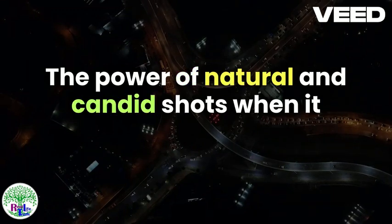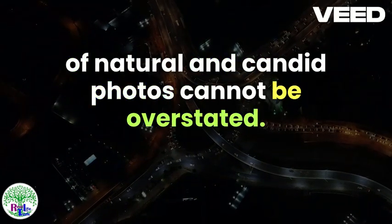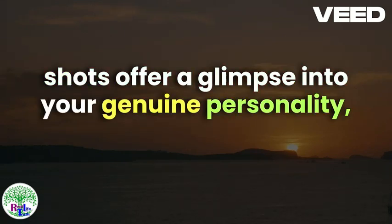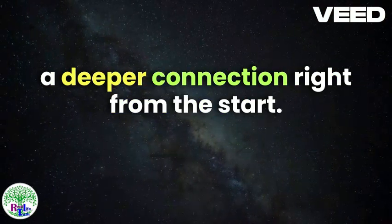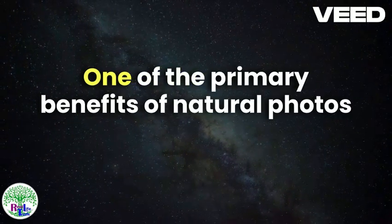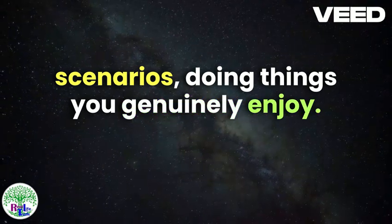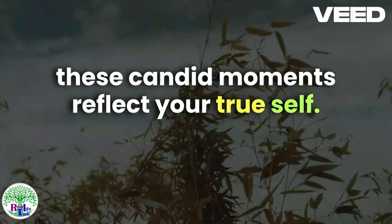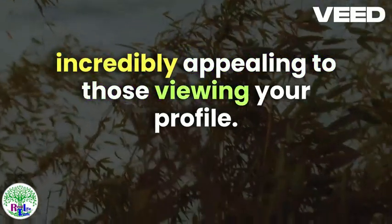The Power of Natural and Candid Shots. When it comes to crafting an effective dating profile, the importance of natural and candid photos cannot be overstated. Unlike overly-posed or heavily-edited images, candid shots offer a glimpse into your genuine personality, making you appear more relatable and approachable. These authentic moments can help potential matches get a better sense of who you are, fostering a deeper connection right from the start. One of the primary benefits of natural photos is that they showcase you in real-life scenarios, doing things you genuinely enjoy — whether you're laughing with friends, enjoying a hike, or simply relaxing with a book. These candid moments reflect your true self and provide a more accurate representation of your lifestyle and interests.